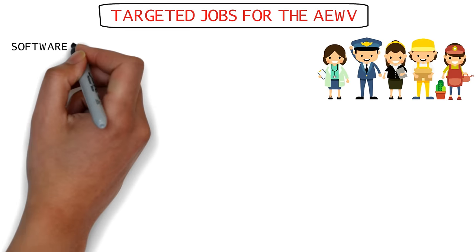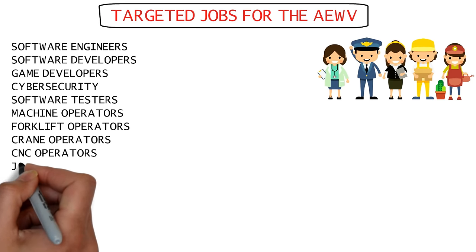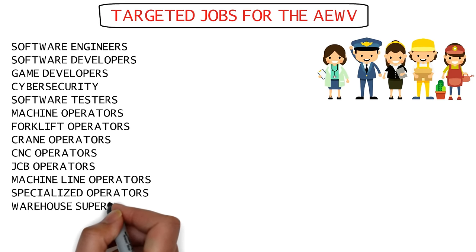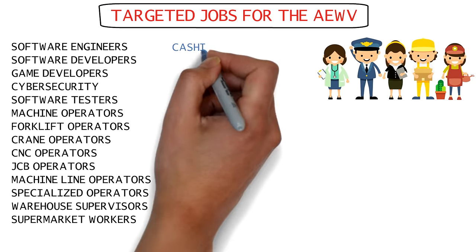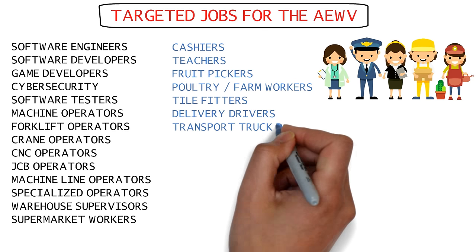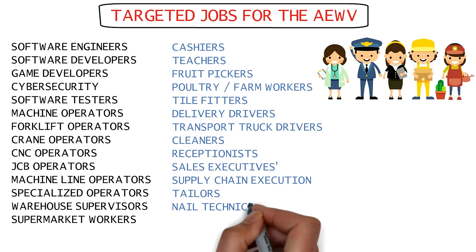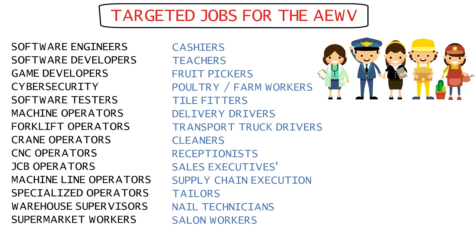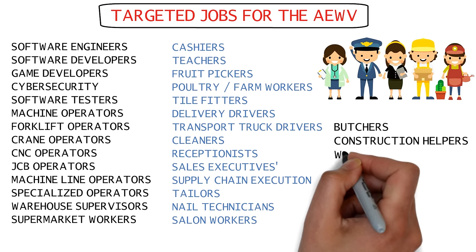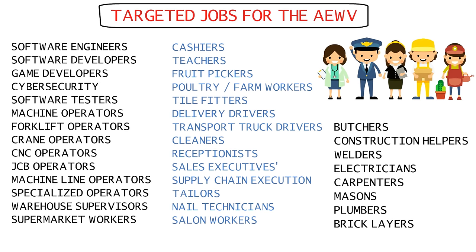Jobs targeted for this visa include software engineers and developers, cyber security occupations, machine, forklift, and crane operators, warehouse and supermarket workers, cashiers, teachers, fruit pickers and farm workers, tile fitters, delivery drivers, transport truck drivers, sales executives, tailors, nail technicians and salon workers, butchers, construction helpers, welders, electricians, carpenters, bricklayers, and many more. These occupations see the most vacancies in New Zealand.